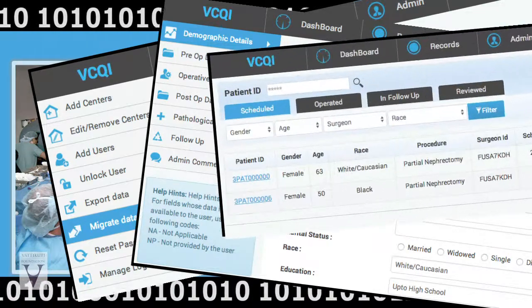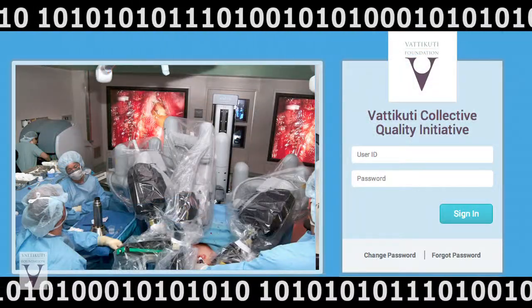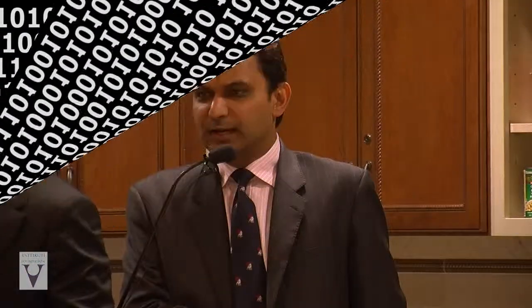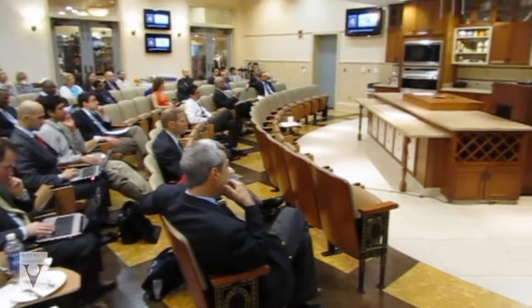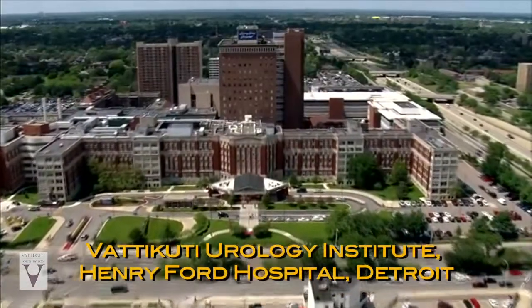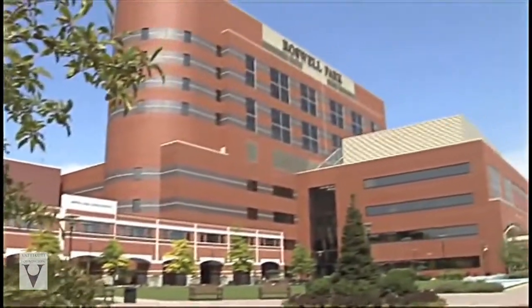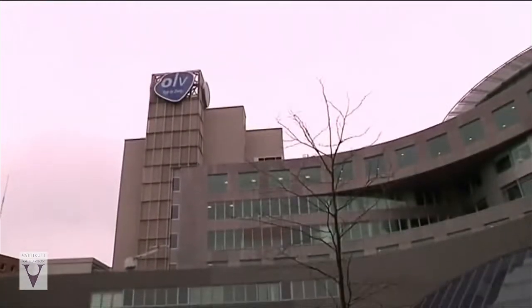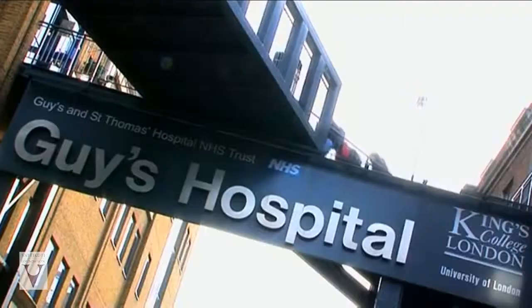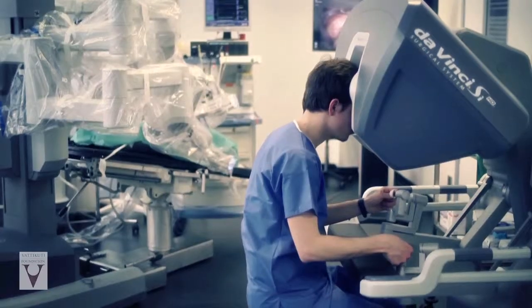The Vatakuti Collective Quality Initiative, or VCQI, is a growing collection of multi-procedural robotic surgery data. The VCQI features a prospective, user-friendly, web-based platform. Handpicked institutions contribute their robotic surgery data in a prospective manner to a safe, HIPAA-compliant database. The VUI is dedicated to the global efforts of the VCQI by providing data and staff support. In the US, the Roswell Park Cancer Institute and the University of Miami Institute of Robotic Surgery are significant partners. The OLV-Vatakuti Robotic Surgery Institute in Aalst, Belgium, and the Institute of Robotic Surgery at King's College London are both data repositories for the VCQI, in addition to their leadership roles for training robotic surgeons in Europe.